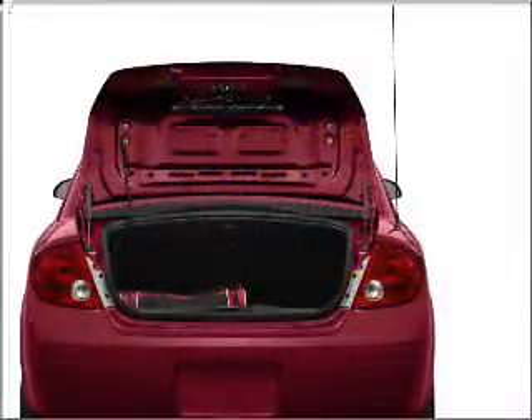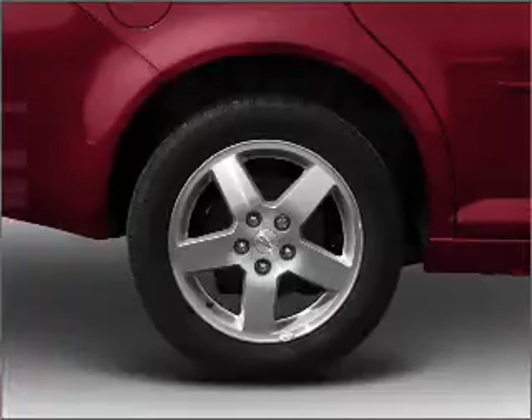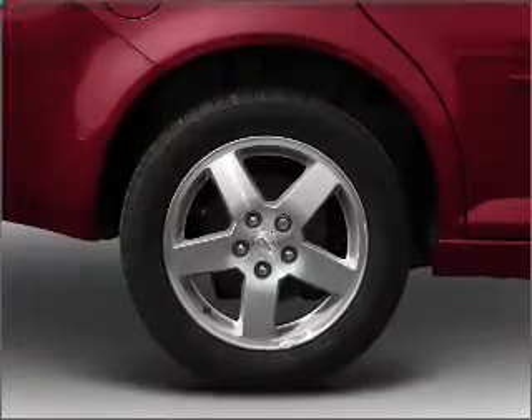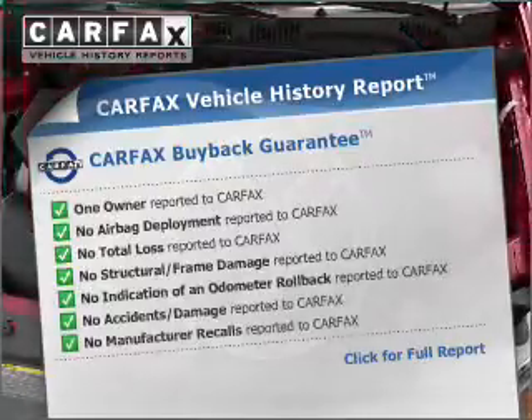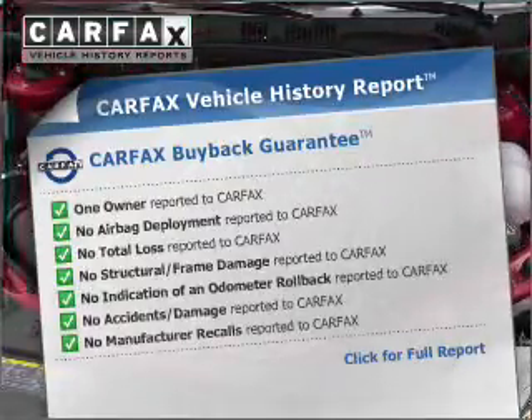Free warranty from us, only at everycarlisted.com. The anti-lock braking system will keep you safe on the road. Know the history on this ride and greatly reduce your buying risk with the included Carfax Vehicle History Report.